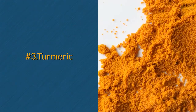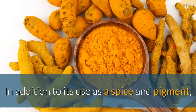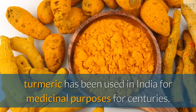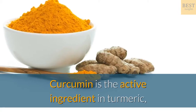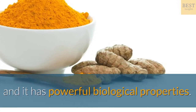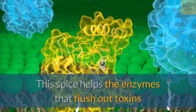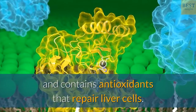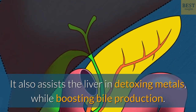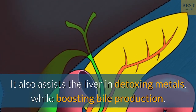Number 3: Turmeric. In addition to its use as a spice and pigment, turmeric has been used in India for medicinal purposes for centuries. Curcumin is the active ingredient in turmeric, and it has powerful biological properties. This spice helps the enzymes that flush out toxins and contains antioxidants that repair liver cells. It also assists the liver in detoxing metals, while boosting bile production.